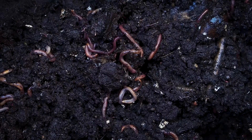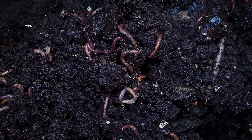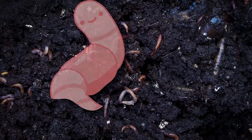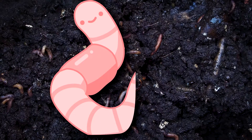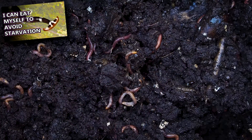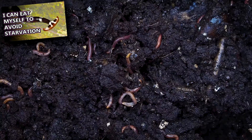Many people believe these worms can survive if torn into pieces. Really, it depends on how and where they were cut. The worm's head section will grow a new tail if the worm was cut under its clitellum. Some worms, like flatworms, can regrow all parts of their body.